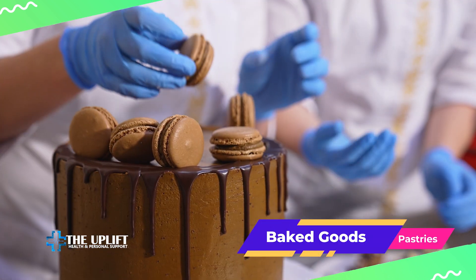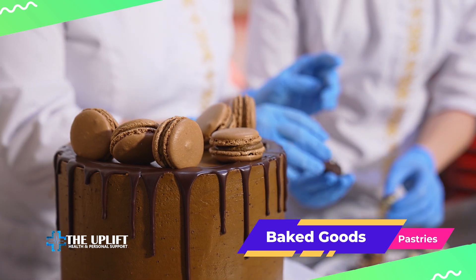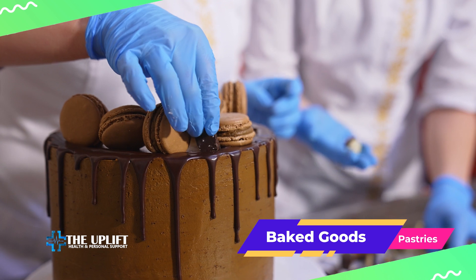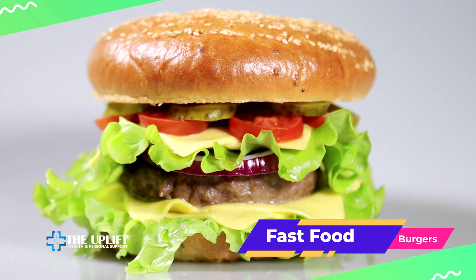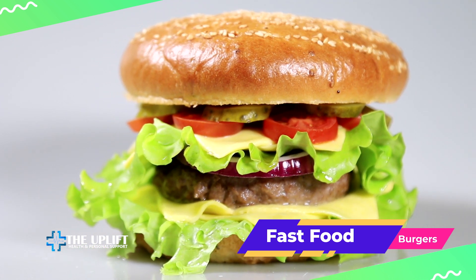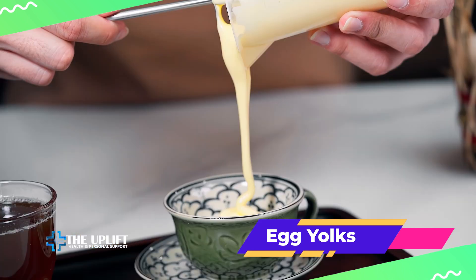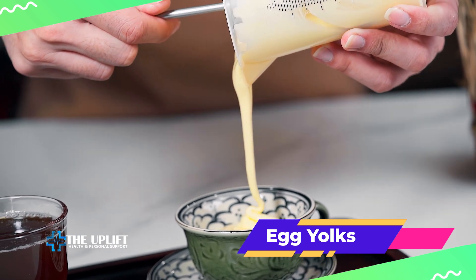Baked goods and pastries — commercially baked goods such as cakes, cookies, and pastries — may contain trans fats and saturated fats. Fast food items including burgers, fries, and fried chicken are often high in unhealthy fats. While eggs can be part of a healthy diet for many people, those with high cholesterol may want to limit their intake of egg yolks to one or two eggs a week.